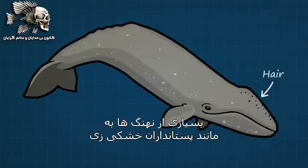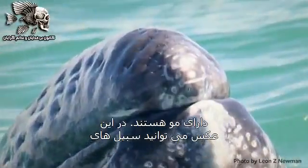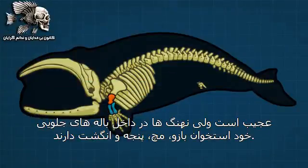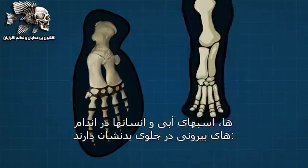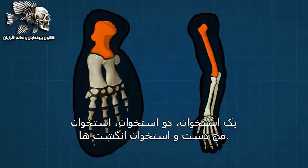Many whales have hair just like land mammals. In this photograph, you can actually see the whiskers of this baby gray whale as he rests his chin on mama's back. Strangely, whales have arm, wrist, hand, and finger bones inside their front flippers. Here's a photo of these bones — the same bones that bats, hippos, and people have in their front appendages: one bone, two bones, wrist, hand, and finger bones.